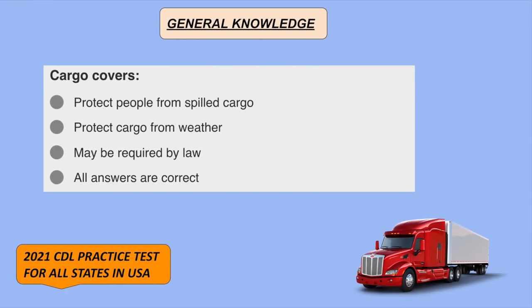Cargo covers: all answers are correct — they protect people from spilled cargo, protect cargo from weather, and may be required by law.